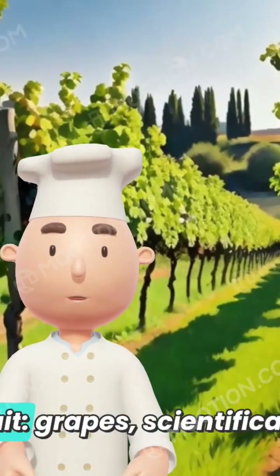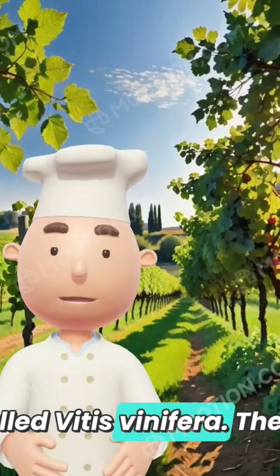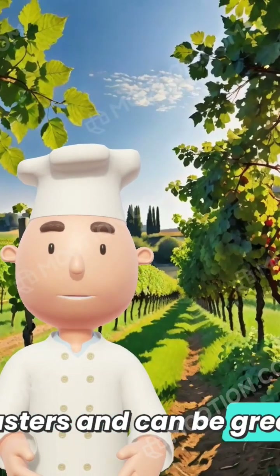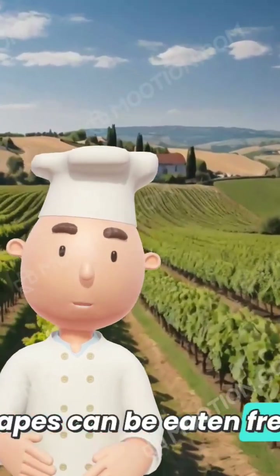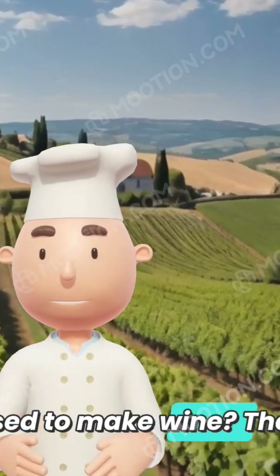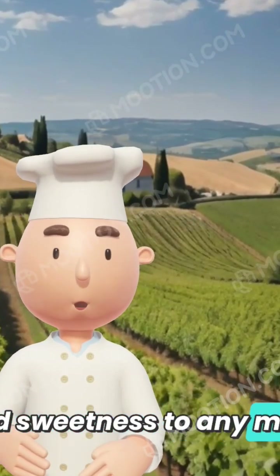Come along to our next fruit: grapes, scientifically called Vitis vinifera. These small, juicy gems grow in clusters of green, purple, or black. Grapes can be eaten fresh, or turned into raisins. But did you know they're also used to make wine? They love sunny climates and add sweetness to any meal or snack.